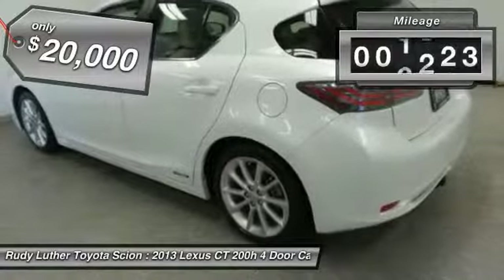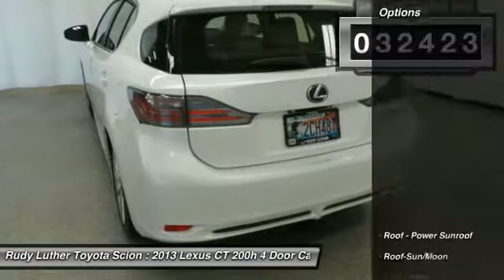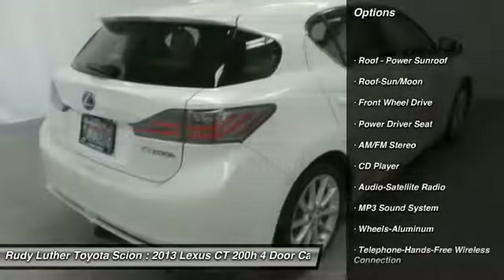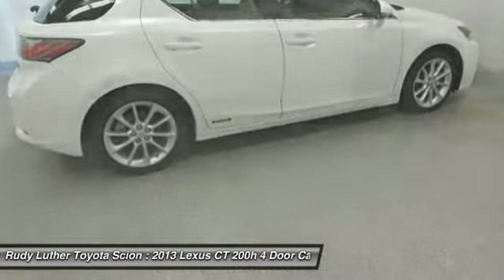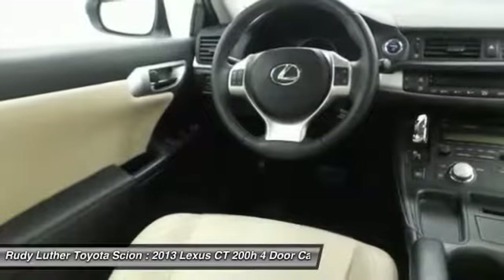This vehicle has less than 35,000 miles. Here are some of this vehicle's great options: traction control, anti-lock braking system, Bluetooth wireless data link for hands-free phone, air conditioning, moonroof, power steering, cruise control, aluminum wheels, floor mats, and climate control multi-zone.